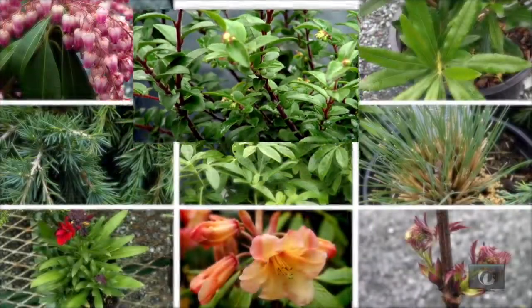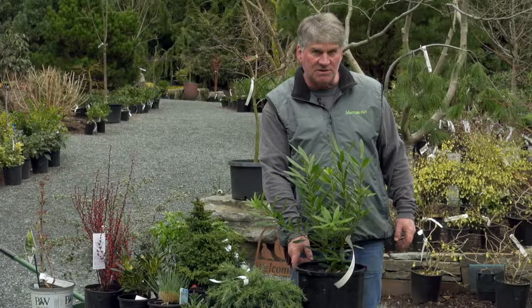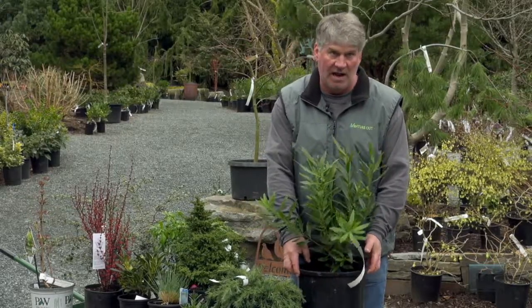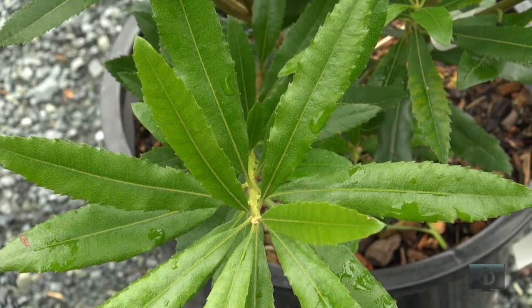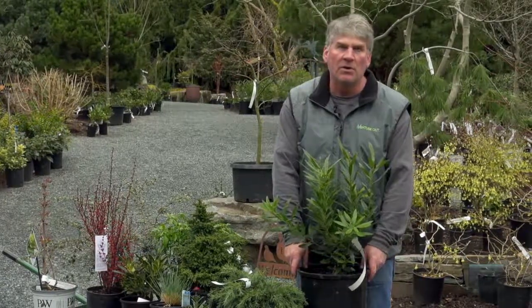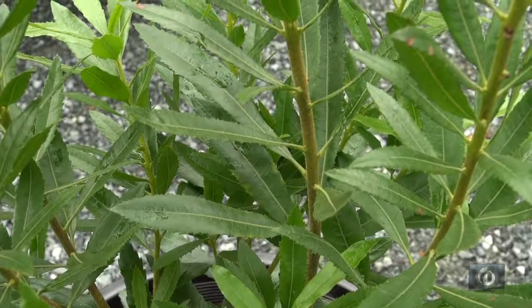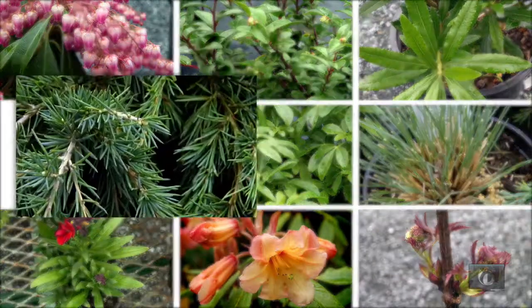This is called Pacific wax myrtle. It is native to parts of Washington and is an excellent evergreen screen plant. It has small green insignificant flowers, but it produces a black fruit that looks like a peppercorn and the birds love them. It has beautiful foliage, it's evergreen and quite hardy — an excellent native plant for our landscapes.